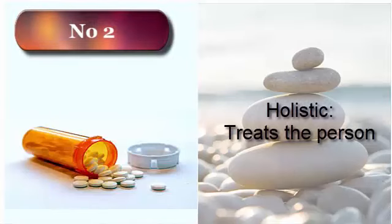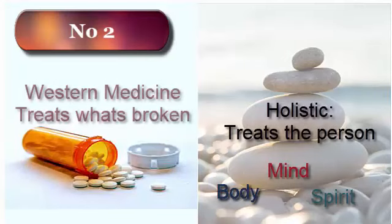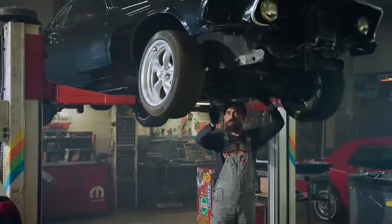Number two: holistic medicine treats the entire person, including the body, mind, and spirit. There's an understanding that everything is connected and therefore affected, so the entire person has to be considered and treated. With Western medicine, it treats the parts that are broken — it's been compared to taking your car to an auto mechanic to get fixed.